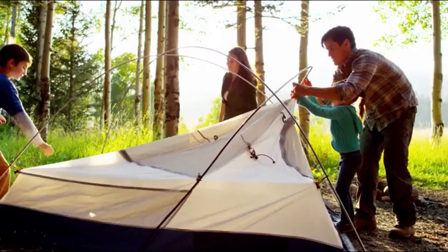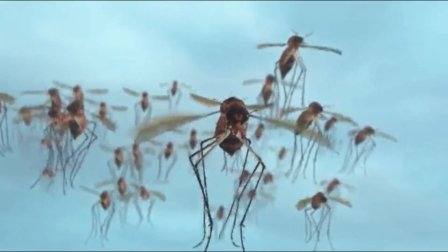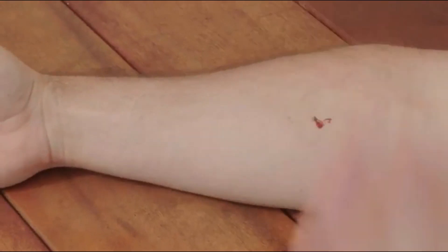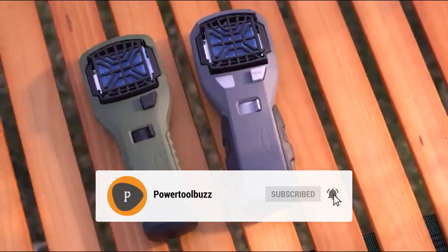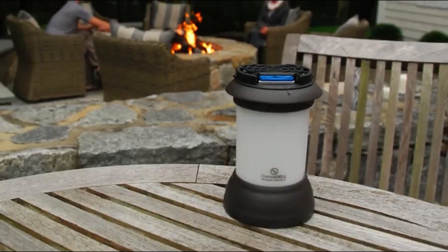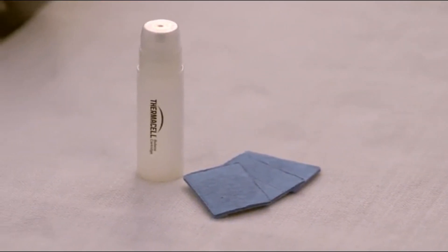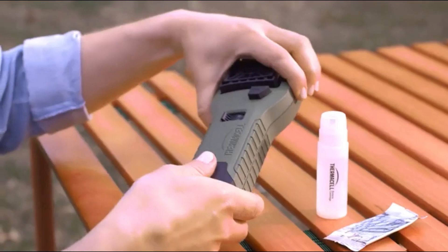No matter where you go in the great outdoors, there's one thing you're bound to encounter: mosquitoes. Sprays are messy and unpleasant. Instead of stopping mosquitoes on your skin, what if you could stop them in flight before they can bother you? Thermacell fuel powered zone mosquito repellers surround you with a 15-foot mosquito protection zone. All fuel powered Thermacell repellers use a fuel cartridge and blue repellant mats containing a version of a natural insect repellant found in chrysanthemums to keep mosquitoes away for hours.